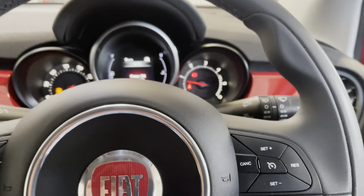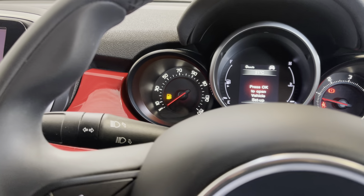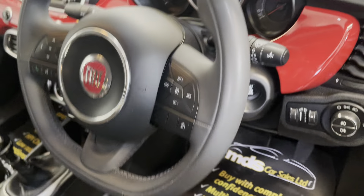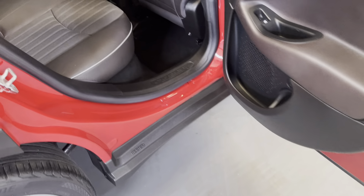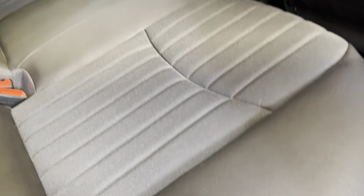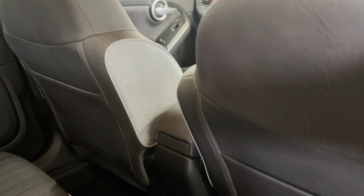It has a nice elevated driving position as well. I'll turn it off now and show you around the rest of the vehicle. As I walk into the rear, you can see it's exactly the same — spotlessly clean, with a really nice fresh smell to the vehicle, no unwanted odours, and no damage to the backs of the seats. The carpet is spotlessly clean as well.